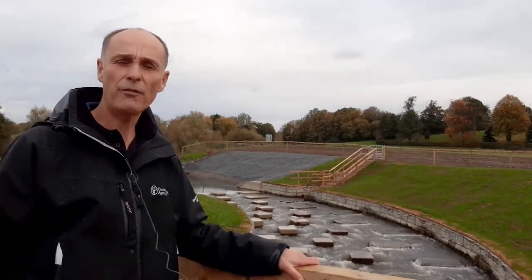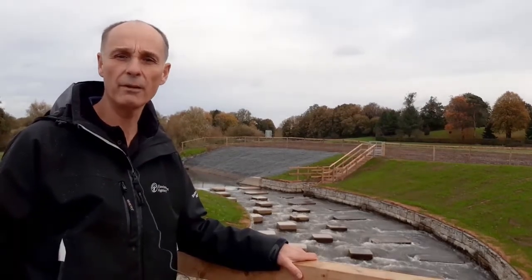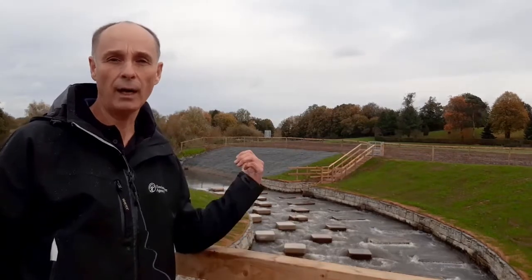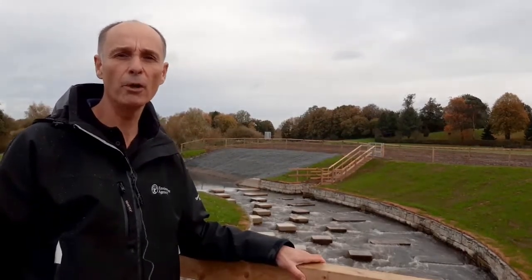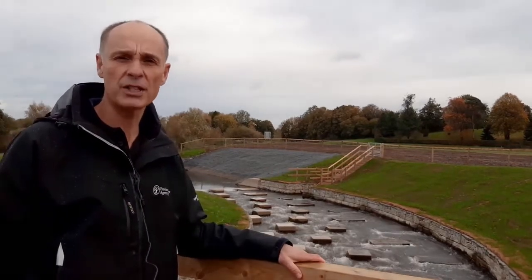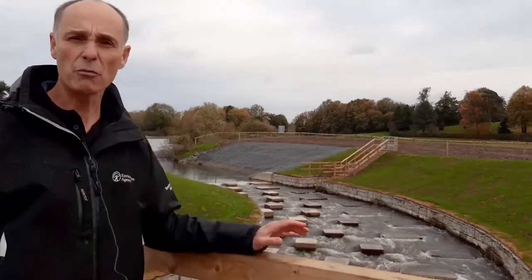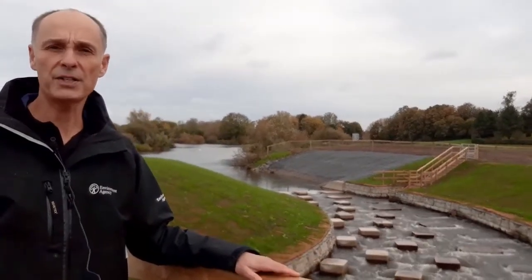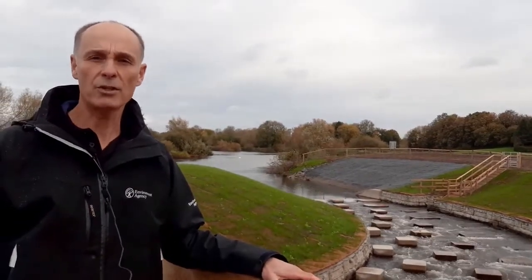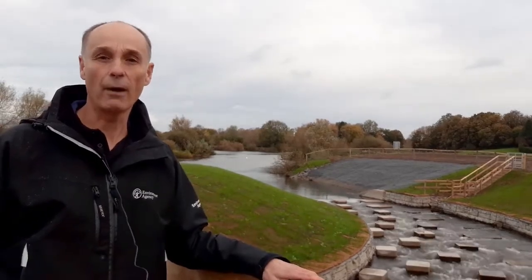We're now going to show you a film of the grand opening of this fish pass, the first one from Unlocking the Severn on the main River Severn. It was about a month ago that the piles at the entrance at the top of this fish pass were removed, and as you can see in just one short month the grass is starting to take and it's really blending into the landscape. It was a really exciting day with all our partners here — the Severn Rivers Trust, the Canal and Rivers Trust, the Environment Agency and Natural England. Let's enjoy the film of that magical day.